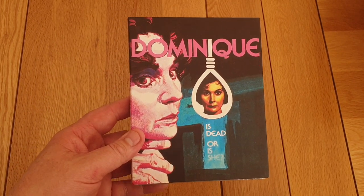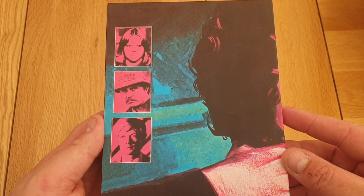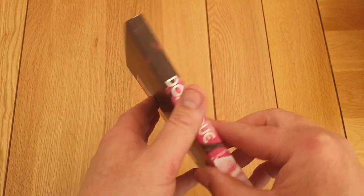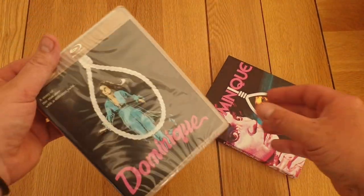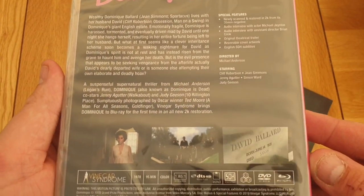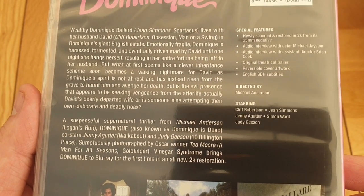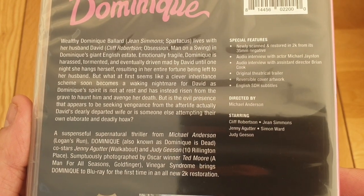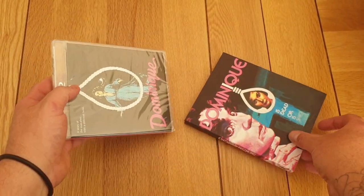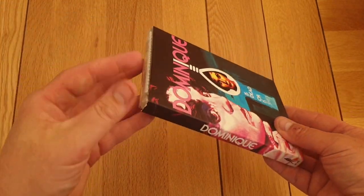I don't know if this is sold out now, but I've got Dominique with a nice slip cover — 'Dominique is dead... or is she?' Beautiful slip cover there. Here's the inside — more great artwork. I don't know if it's a sort of chase-and-kill from 1978. Like I say, some of these I might have seen with my dad when I was younger. I've only been collecting a couple of years now, so you've got to forgive me if I haven't seen all these films. Great slip cover on that one.